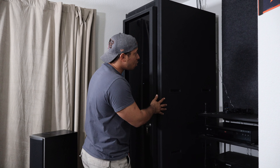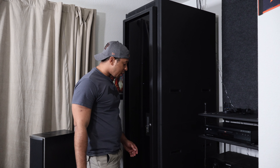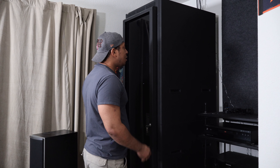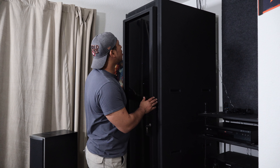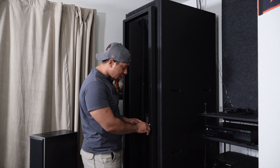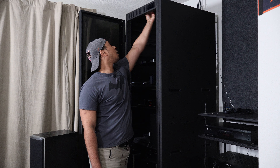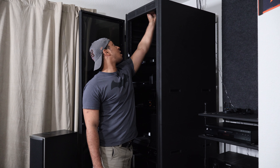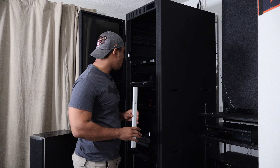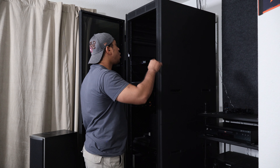I got this rack off OfferUp for less than $200 — it's a 44U Middle Atlantic and it's an absolute beast. Don't be afraid to buy used gear. I did have to replace the key because it was damaged. Inside there's a magnetic motion-sensor light that I can move around wherever I need it — a really cheap and simple way to light the rack when you're working in there.